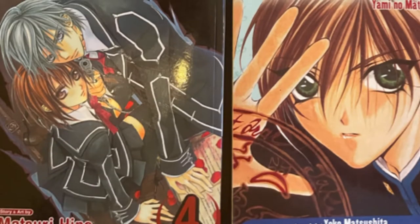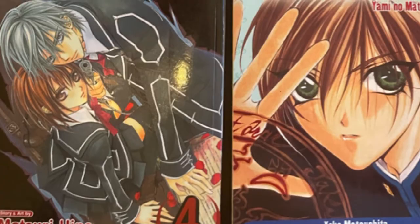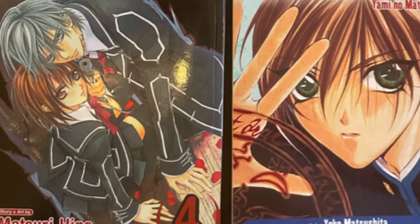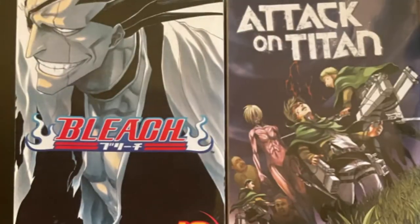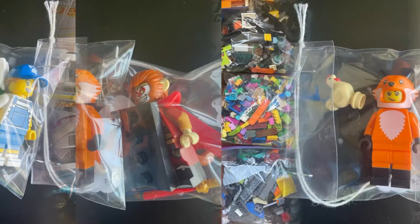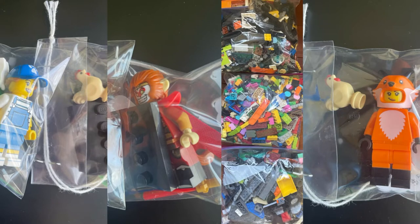For the third bulk lot, I bought a bunch of manga and also a figure. The figure was $2 and I'm selling it for $5 — it's Bad Girl, made by Funko. The mangas I'm selling anywhere from $5 to $10 depending on popularity. The Bleach and Attack on Titan I'll be selling for more since they're more mainstream.